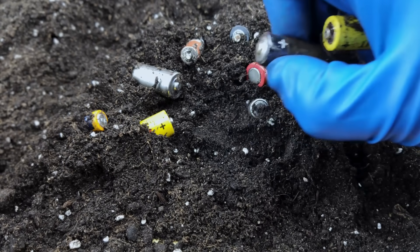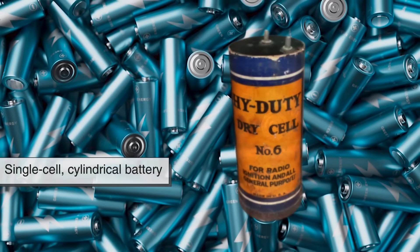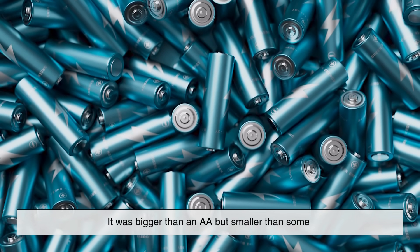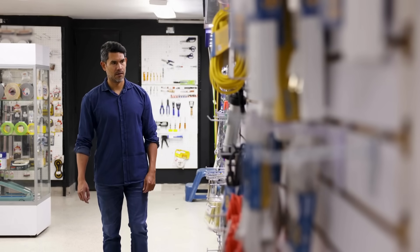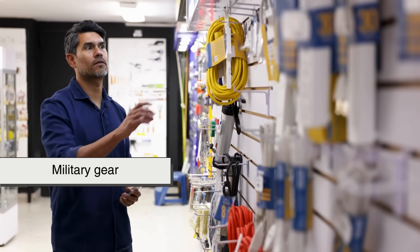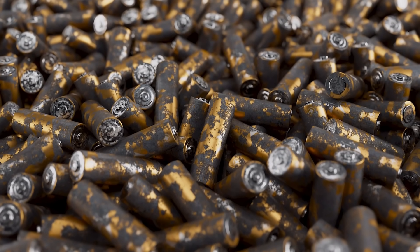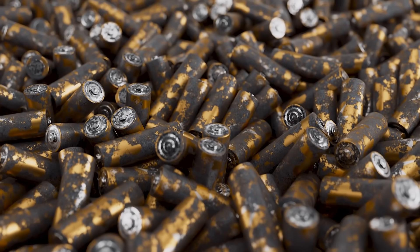Here's the twist: A batteries do exist — they're just not as common today. The original A battery was a single-cell cylindrical battery that appeared around the early 1900s. It was bigger than an AA, but smaller than some of the chunky ones we now call C or D batteries. You won't find them in your local convenience store anymore, but they're still manufactured for specific applications. A batteries are sometimes used in specialized equipment, military gear, or scientific instruments. They never completely disappeared — they just never became as mainstream as AA or AAA, which ended up being the perfect fit for most household gadgets.